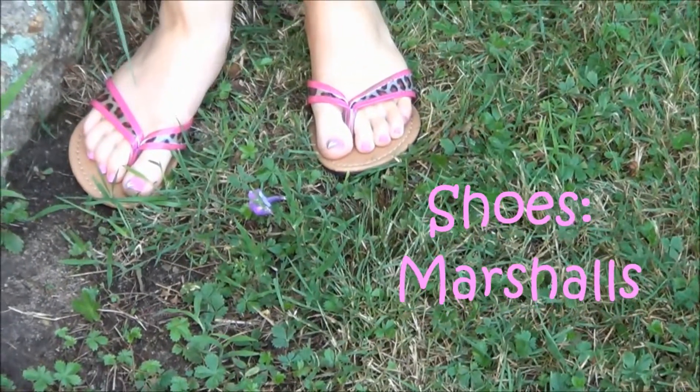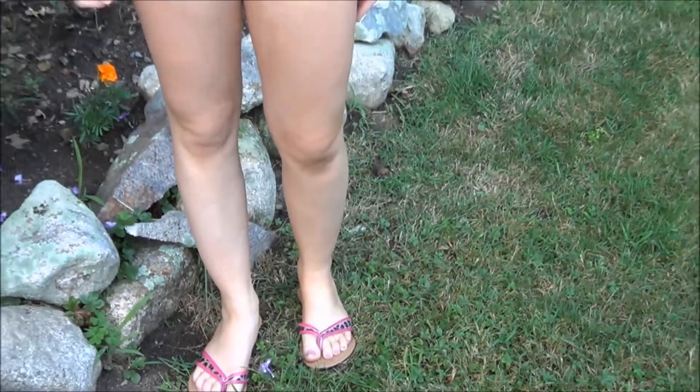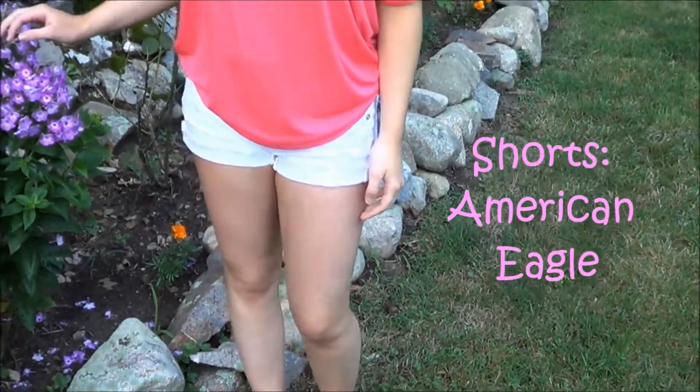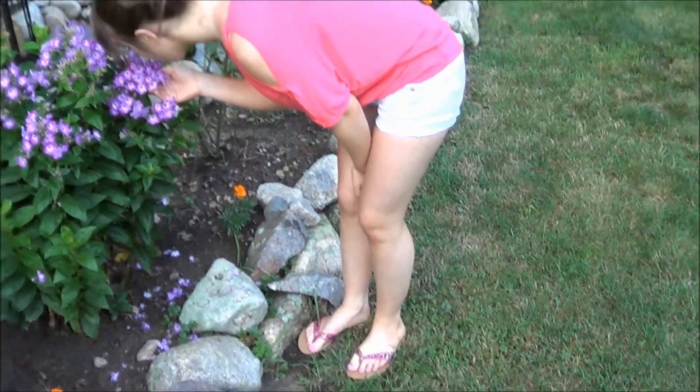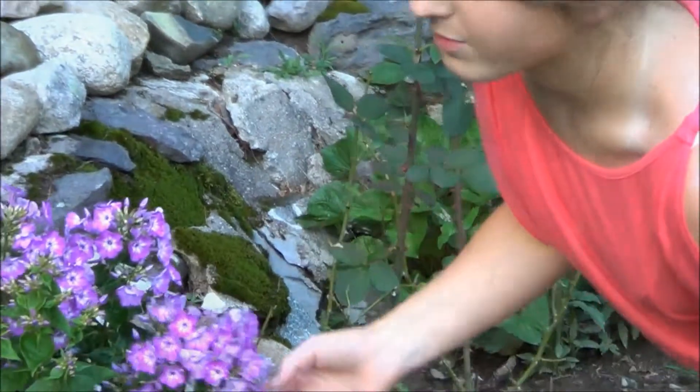As for my shoes, they are from Marshalls — just these cute Madden Girl flip-flops. And my shorts are from American Eagle; they are just white denim shorts. My makeup is very simple: I'm wearing mascara, some concealer, and some powder.